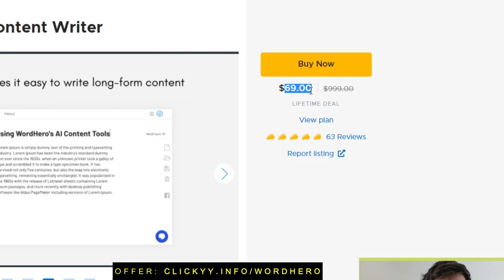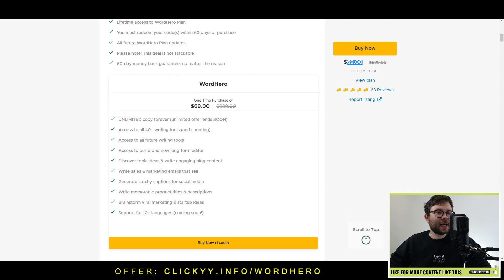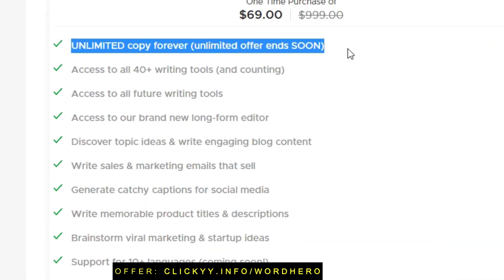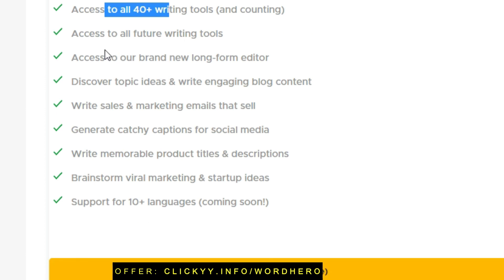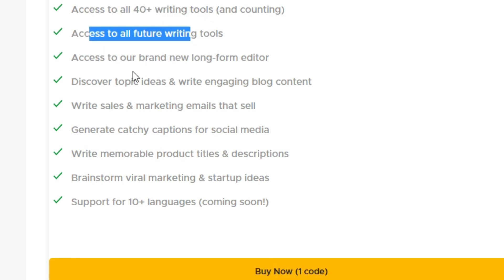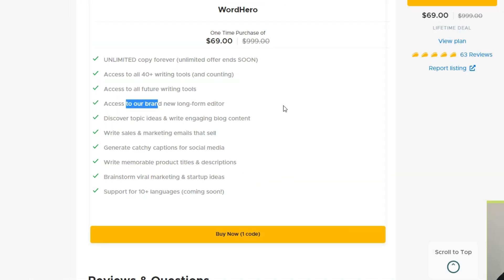They are currently offering a lifetime deal for $69, which is to celebrate the launch of WordHero. Inside this, you will get unlimited copy forever, access to over 40 plus writing tools, access to all future writing tools, access to a brand new long form editor, and all of these other options as well, which I'll let you have a look at in your own time.